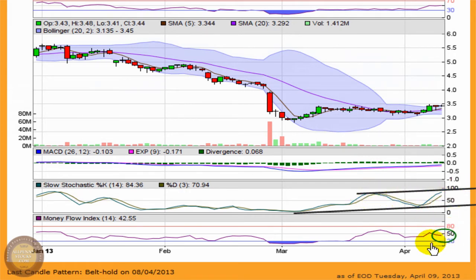The Money Flow Index is a pretty neutral reading, right around 50 — it's registering at 42.5. The stock has basically been stuck in a channel for about six weeks, so it's not going to get much from that. It's trading right around its average prices for the 14-day period.